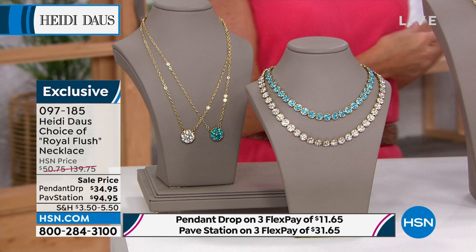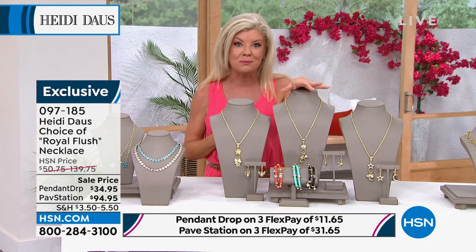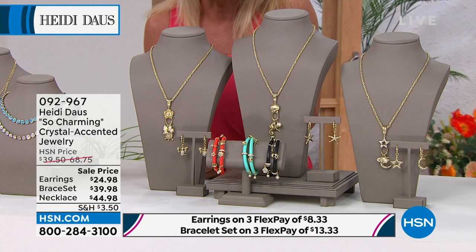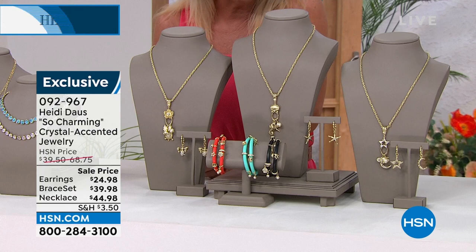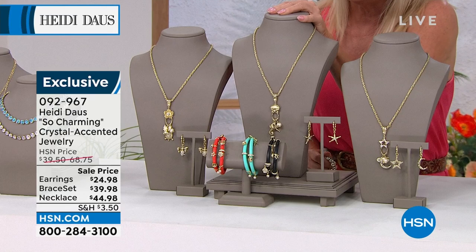We're going to talk about whimsical and fun — remember the importance of charms. We're seeing charms everywhere, in necklaces, and forever and ever incredibly popular on bracelets. We have a choice here in our So Charming collection: you're going to choose either the Garden — all garden theme — the Celestial, which has your moon, star, and sun, or Sea Life. First time, even the most darling earrings for less than $25. We have three flex pays, or four with your HSN charge card.